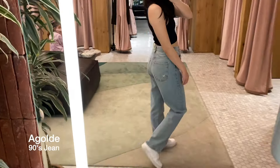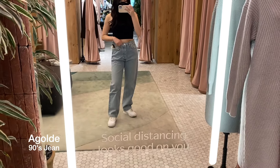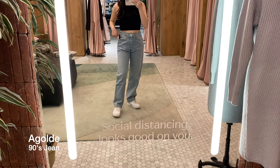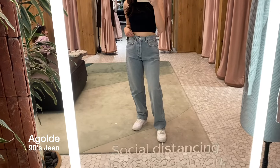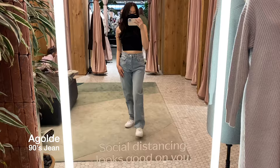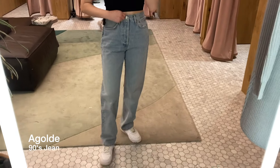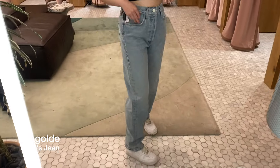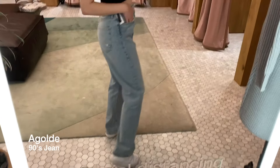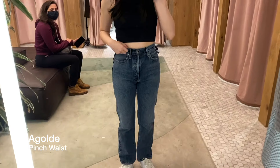Moving on to Goldie, this pair is the 90s jean, and this is also a mid-rise loose fit jean. Even though these are mid-rise, I do feel like this is a lot more higher rise than the Denim Forum one, so I would say it fits more like a high-rise on me. I'm trying on the size 26 and it fits slightly loose on the waist, but I think that's just because it's supposed to be a loose fit. I think these are very similar to the Joni jeans from Denim Forum.